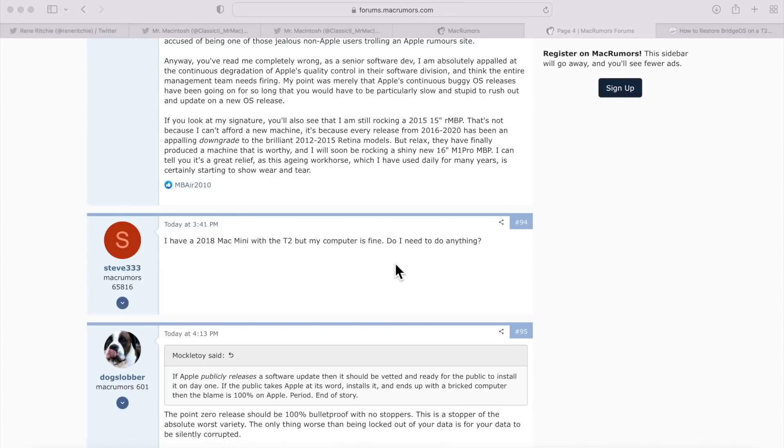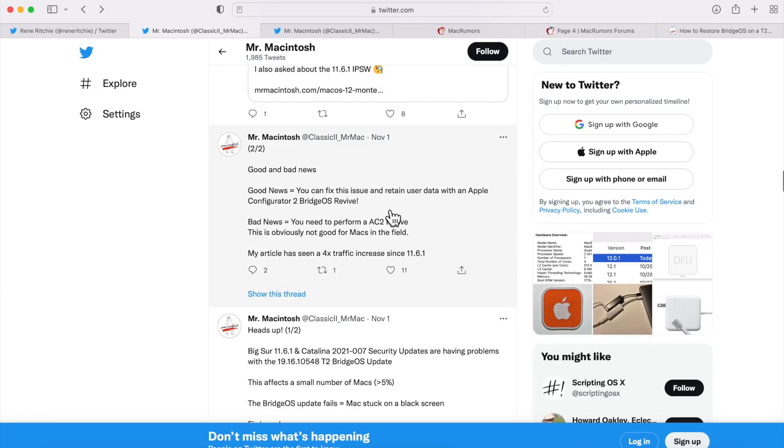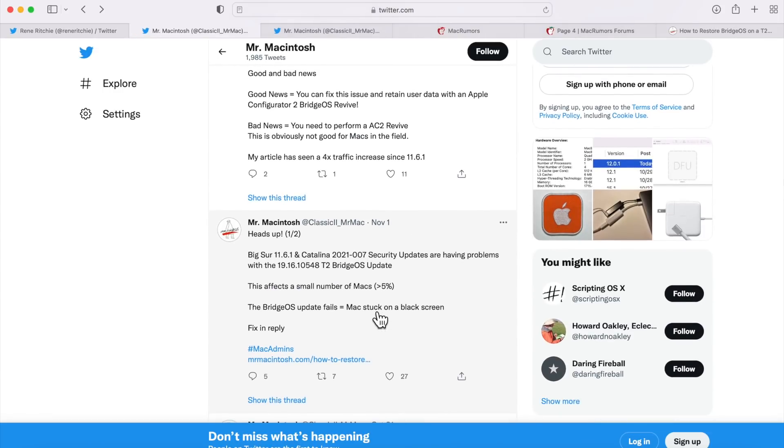Now let's address some questions around this situation. Apple did release a statement today, though strangely not on their news releases, official Twitter, or any other official channel — they released it only to Renée Ritchie. Apple's statement said: 'We have identified and fixed an issue with the firmware on the Apple T2 security chip that prevented a very small number of users from booting up their Mac after updating macOS. The updated firmware is now included with the existing macOS updates.'